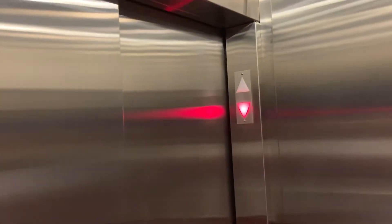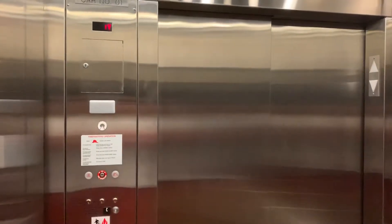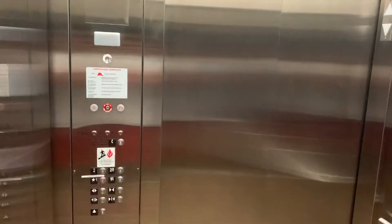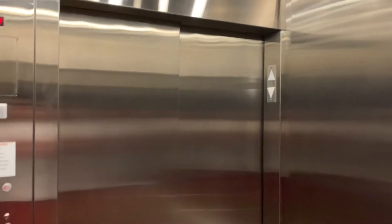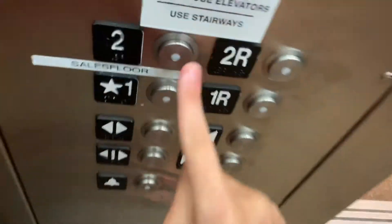We'll ring the bell. This was installed in August of 2008. Go down to 1. Let's get a nice cab view of this hospital-sized elevator. Let's go up the tube and get a view.